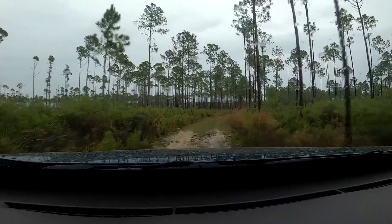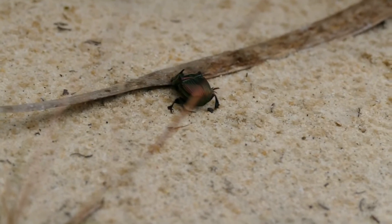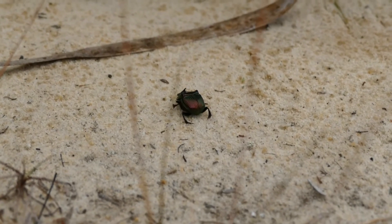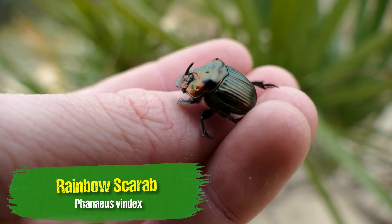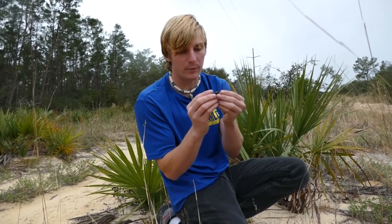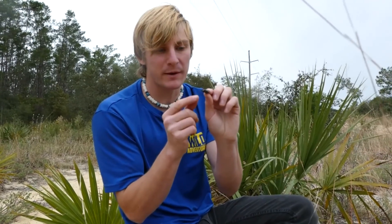We began our hunt by heading to the sandhills. I'm mostly going to be looking for red widow indicators: sand pine, scarab beetles, and of course lots of palmettos. Here we go. This is a good sign — that is a rainbow scarab. Check that little guy out. Now scarabs are a really good sign for red widows. They actually happen to mimic the range of many scarab beetles, and rainbow scarabs are very pretty — a good example of what these beetles look like.